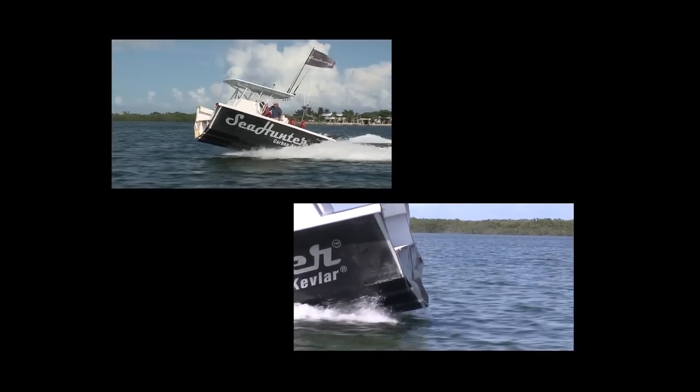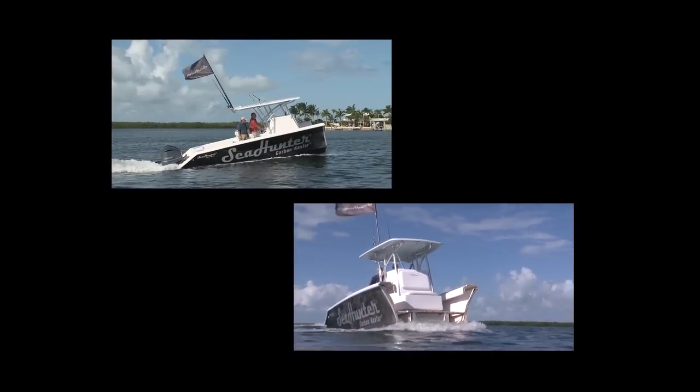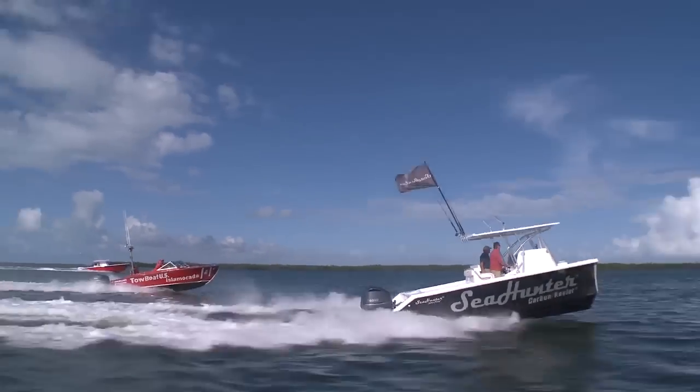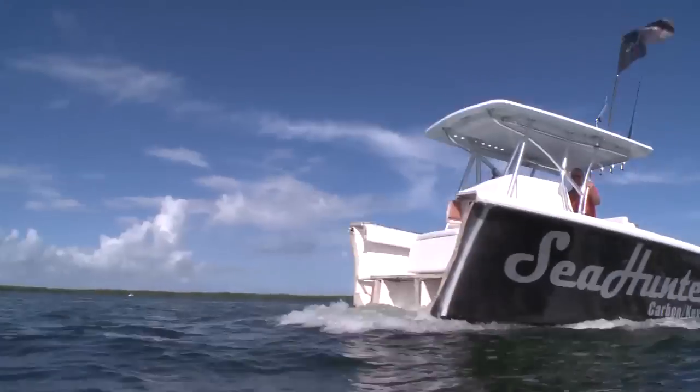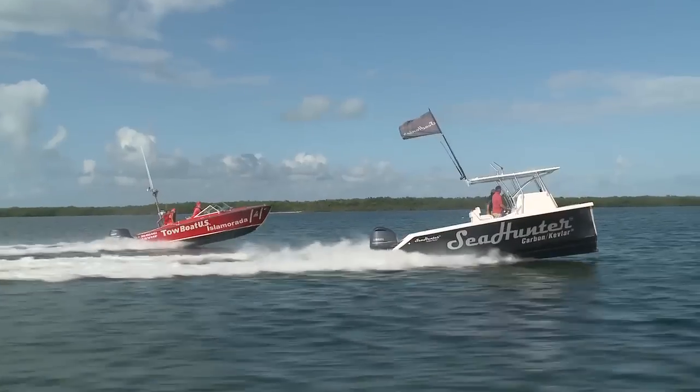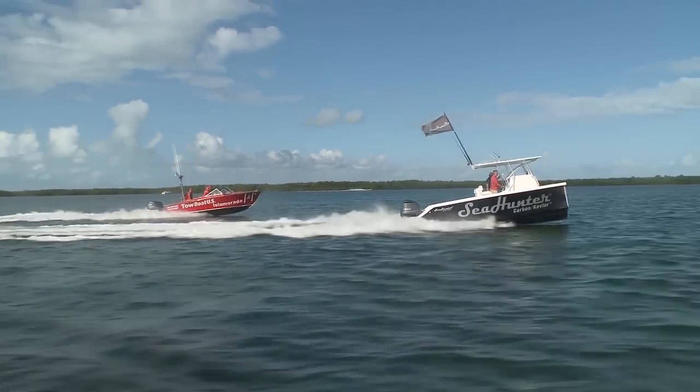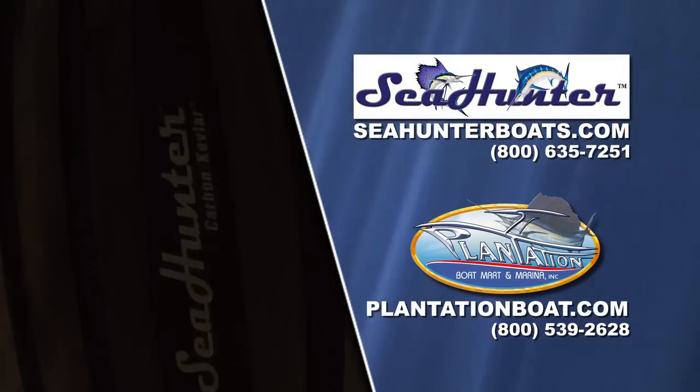It's not nearly as scary as I thought it was going to be. Oh, yes it is. After an impact that registered over 100 Gs and after cutting it in half, the Sea Hunter hull proved seaworthy in yet another test drive. At least half of it did anyway.